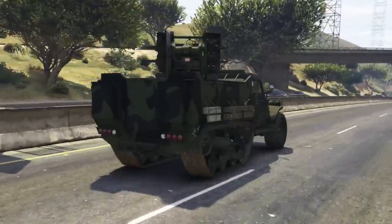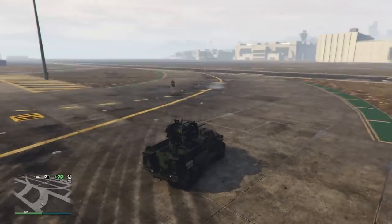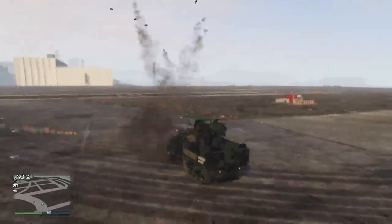The Half-Track offers much of the same uses as the Night Shark, which I do praise a lot. For starters, its explosive resistance is the exact same as the Night Shark. The Half-Track will take 27 homing missiles to blow up, so one Oppressor Mark II is not going to stop you in this thing.